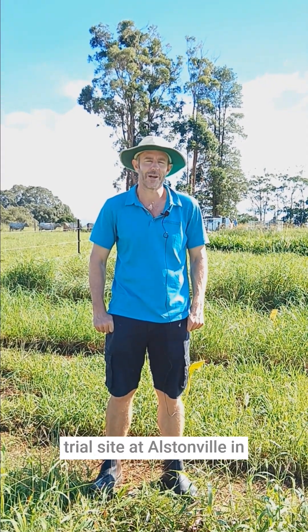My name's Terry Rose from Southern Cross University. We are at a pasture dieback trial site at Alstonville in northern New South Wales.